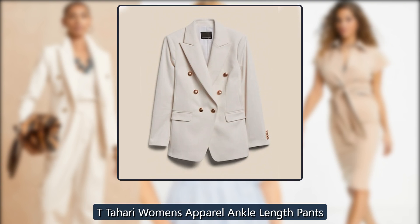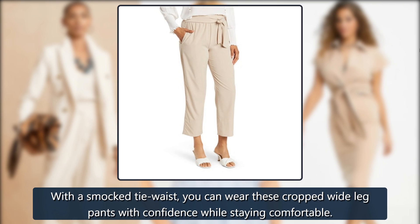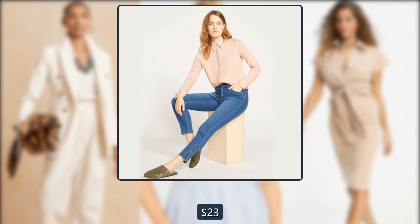T. Tahari Women's Apparel Ankle Length Pants. With a smocked tie waist, you can wear these cropped wide leg pants with confidence while staying comfortable. Was $58, now $23 at Nordstrom Rack.